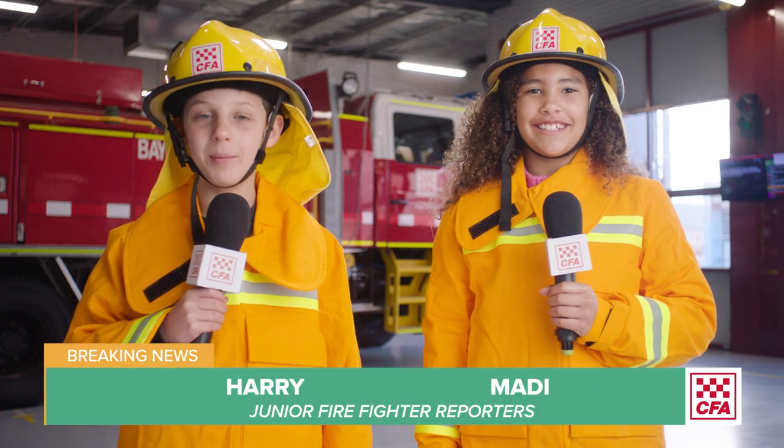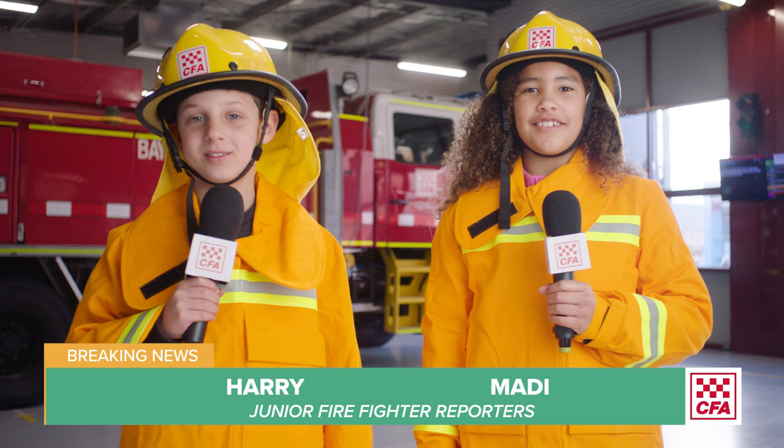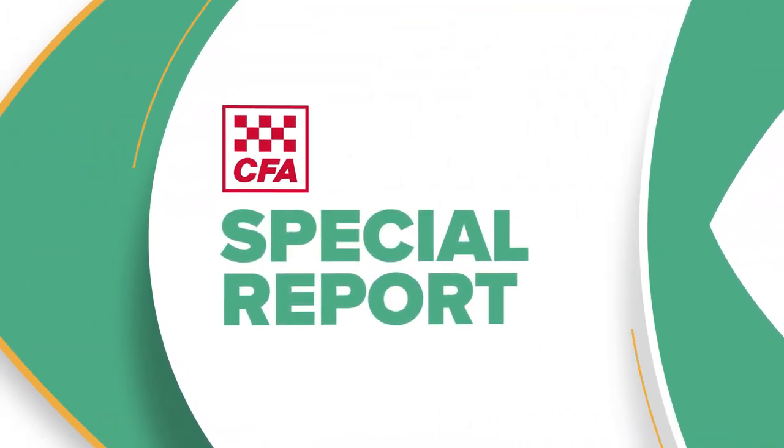Hi, I'm Maddie and I'm Harry. We're Junior Firefighter Reporters and we're at the fire station to ask some questions. Hi kids, I'm Neville and I'm a CFA member in Victoria. I volunteer at Selby Fire Brigade. What can I help you with today?